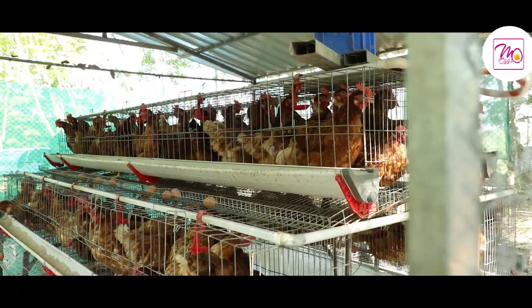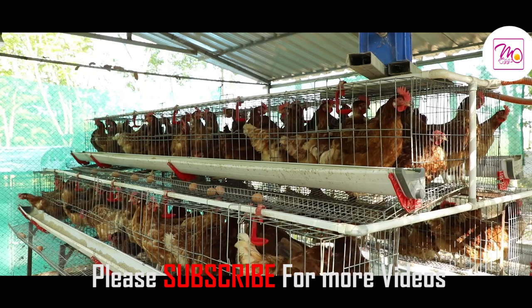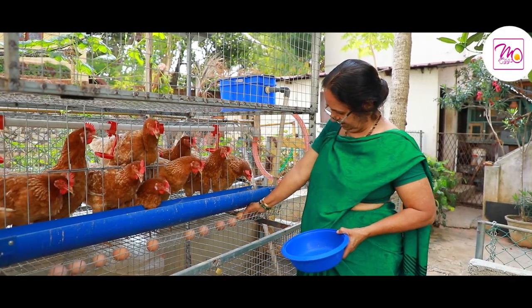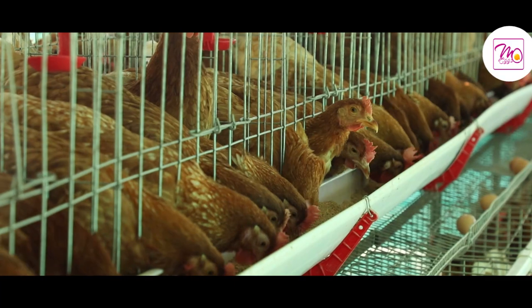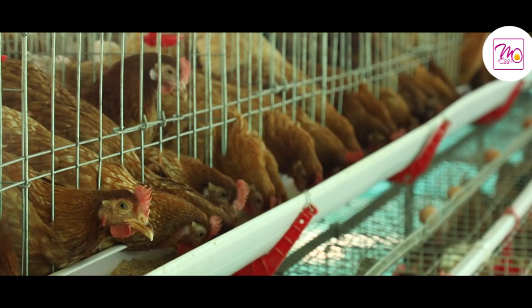The micro layer system is a solution for those with only a small quantity of floor space. In cities, a poultry lover can hardly spare open land for rearing birds. For all such people, this system will be of worth because it helps keep birds in minimal space.